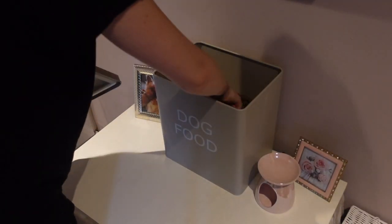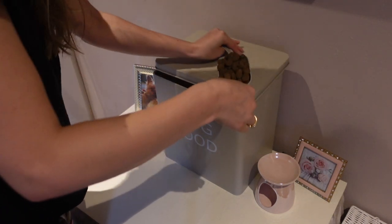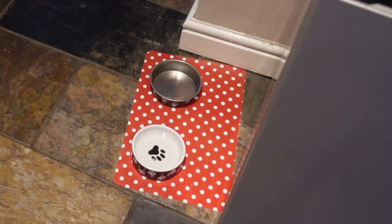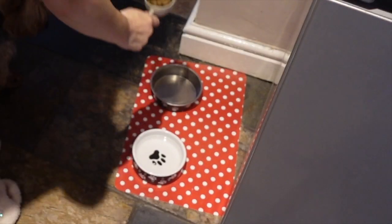Next I'm moving on to feeding Murphy. I'm just going to give him a nice big scoop of his biscuits. He always walks away from them at first, but then he always changes his mind and comes back for them.